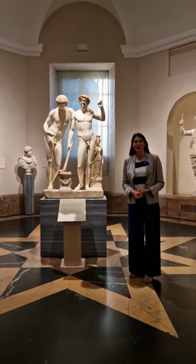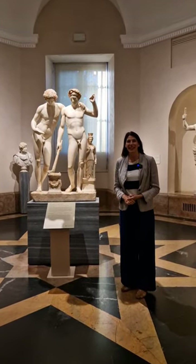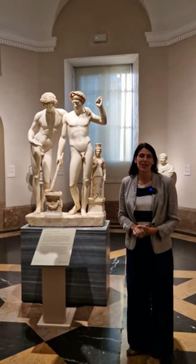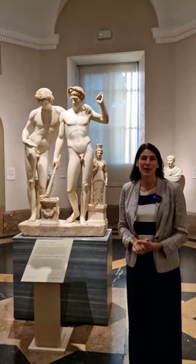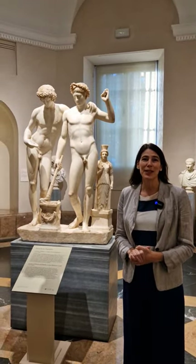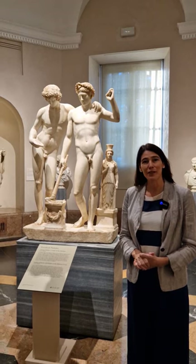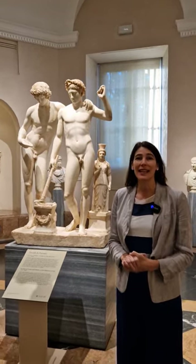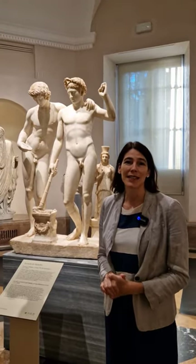Welcome to the Prado Museum in Madrid, Spain. We're here again on the Prado social media programming with our Wednesday sessions in English. This is a program supported by members of the American Friends of the Prado Museum, and we thank you all for your support. We encourage everyone to find out about how the Amigos in Spain and the American Friends support this great museum.